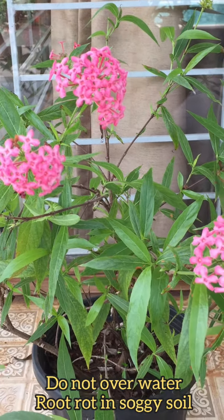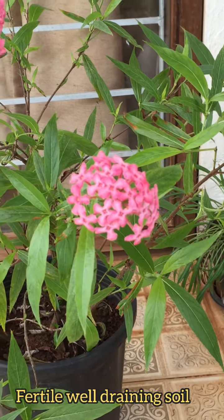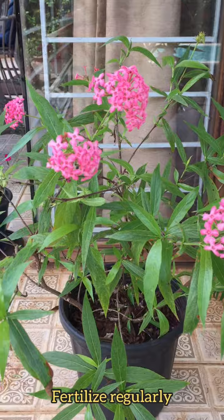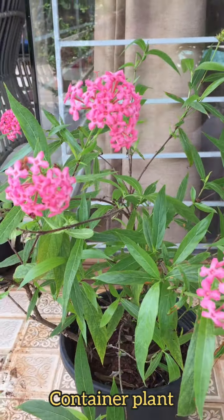The water requirement of this plant is average. This plant is prone to root rot in soggy soil, so do not over water it. It needs a fertile and well-draining soil. Fertilize this plant regularly so as to enjoy the beautiful flowers.